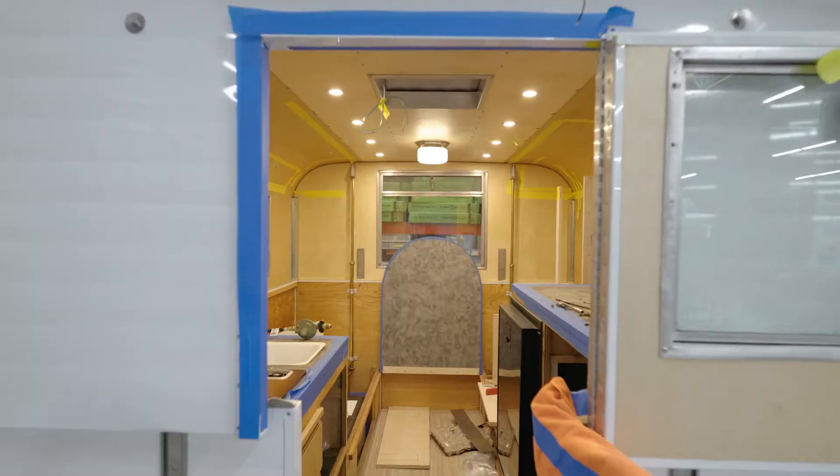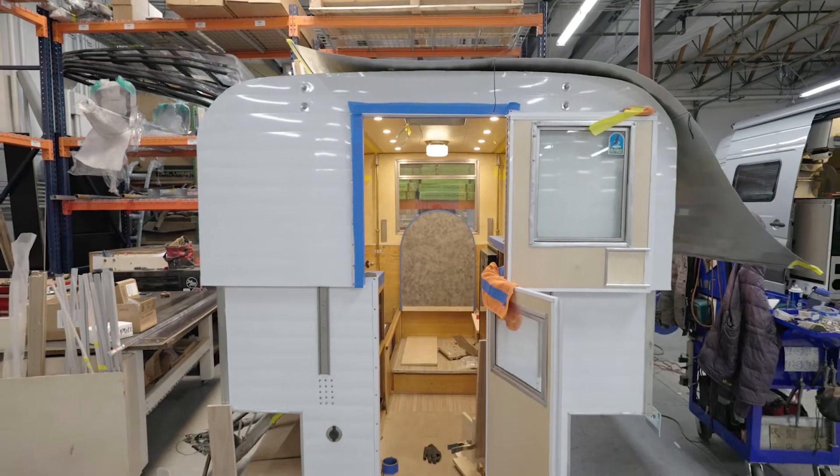It's going back to the north pole, so some cool stuff I'm doing to optimize it for cold weather life.